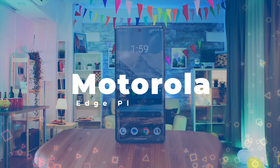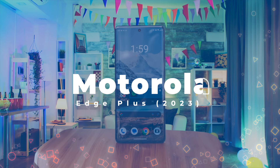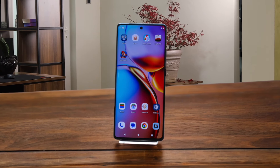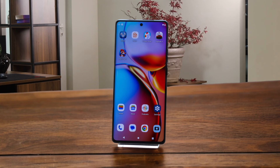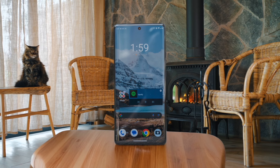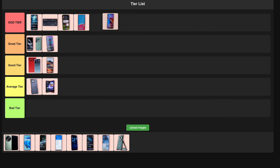Number 11: Motorola Edge Plus. This is a perfect phone for gaming. The Snapdragon 8 Gen 2 chip absolutely crushes it in performance, and that 165Hz refresh rate display is like butter for your eyeballs. The battery life is insane too, lasting over 15 hours in tests. I'm absolutely blown away by this one, so it's going straight to god tier. It's not just great for gaming — it's great for everything.